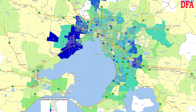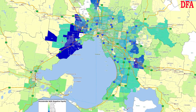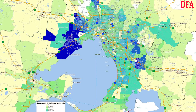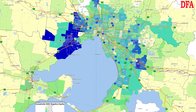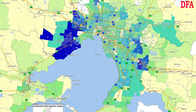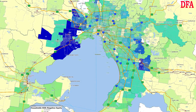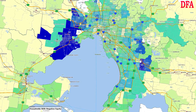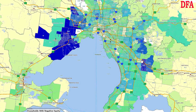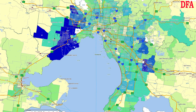Down in Melbourne, we find high levels of negative equity in 3030, including Derrimut, Point Cook, and Werribee; 3029 at Hoppers Crossing; 3037, including Sydenham and Hillside; 3805, including Fountain Gate, Narre Warren, and Narre Warren South; 3021, including Kings Park and St Albans; 3064, including Craigieburn, Mickleham, and Roxburgh Park; 3060, including Berwick and Harkaway; and 3023, including Burnside, Caroline Springs, and Deer Park.